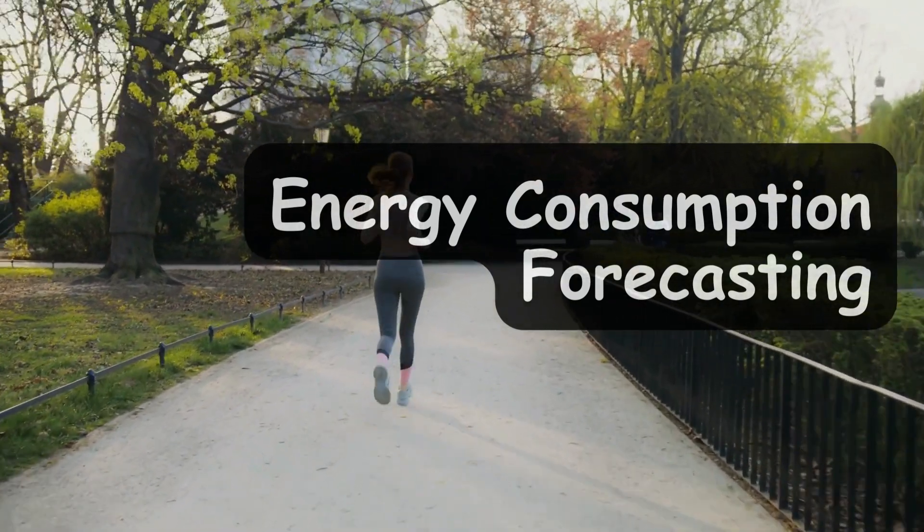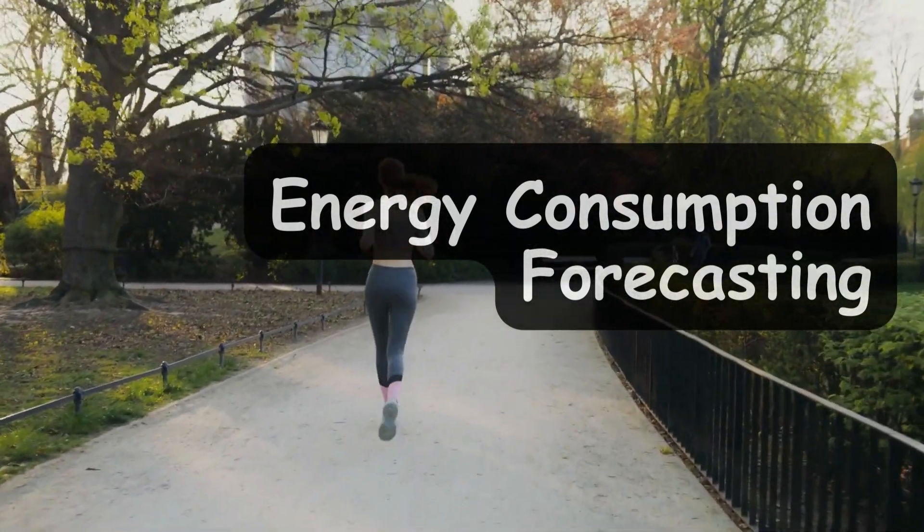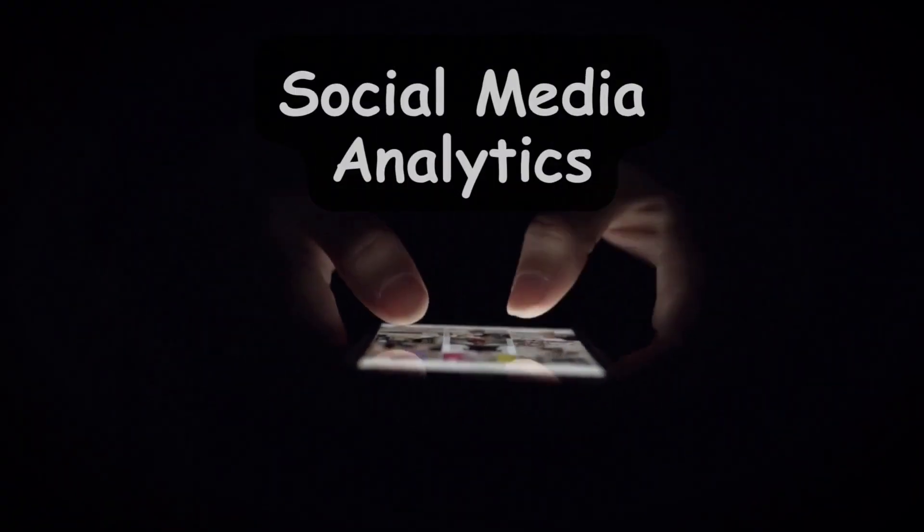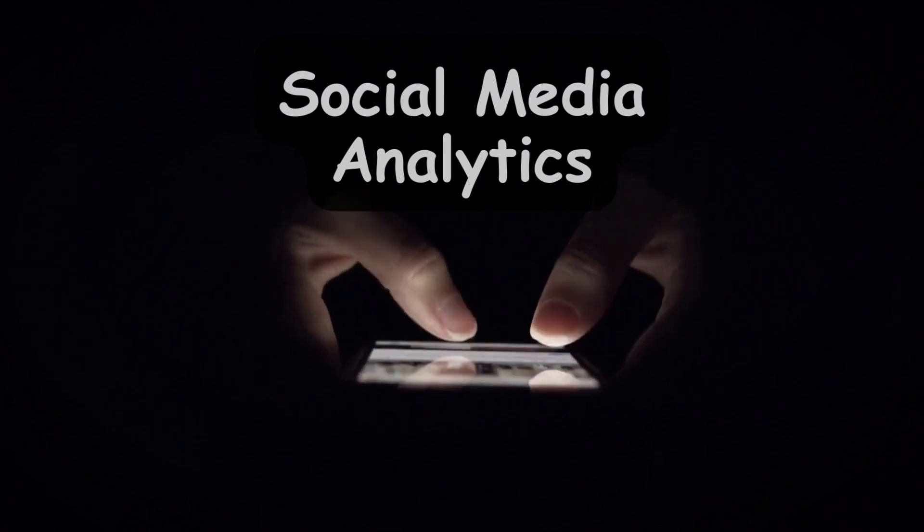The next project type is energy consumption forecasting. Energy companies and sustainability initiatives are always looking for ways to optimize energy usage. Using data science to forecast energy consumption can make a real impact on the environment and is a compelling addition to your portfolio.